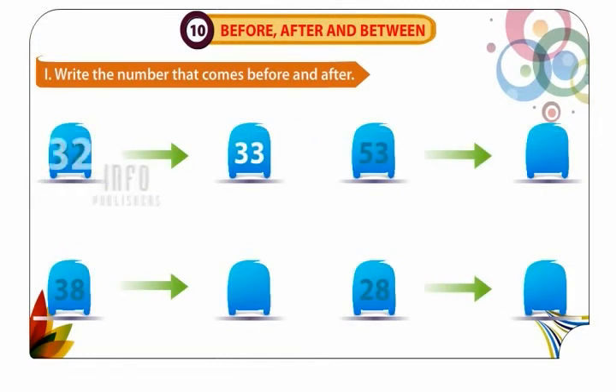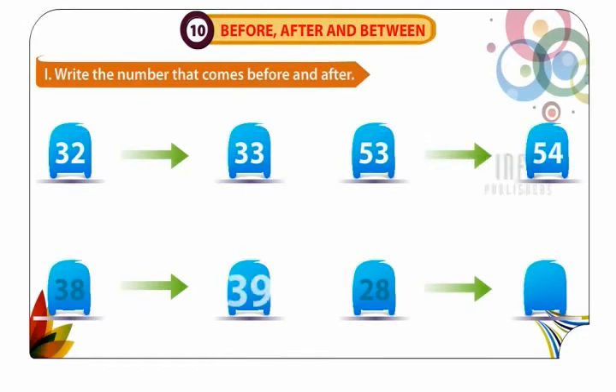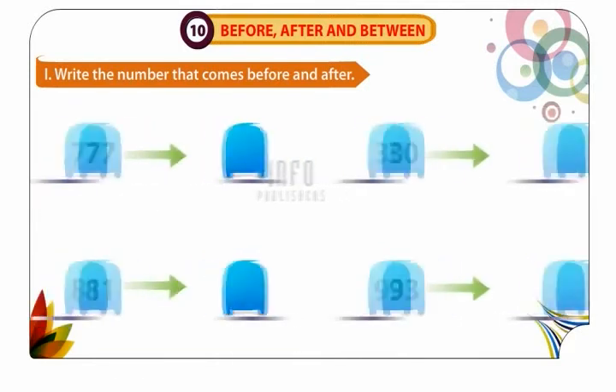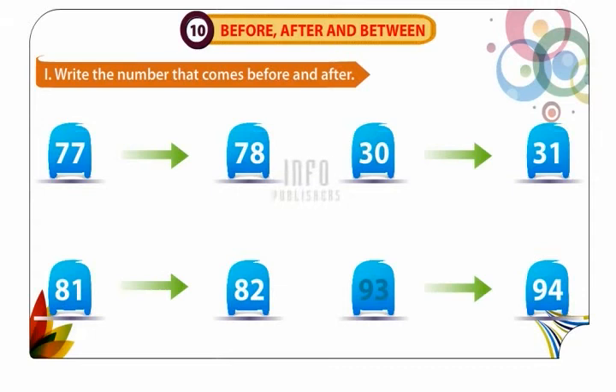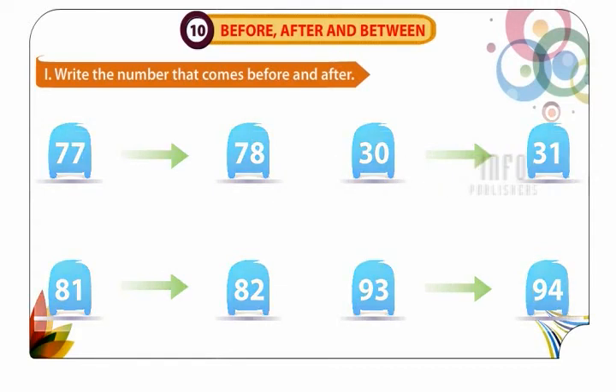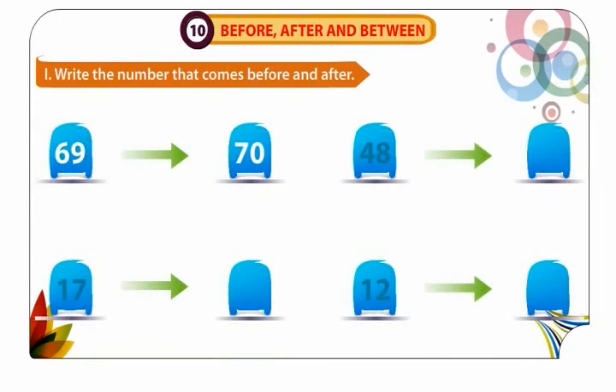33 comes after 32. 54 comes after 53. 39 comes after 38. 29 comes after 28. 78 comes after 77. 31 comes after 30. 82 comes after 81. 94 comes after 93. 70 comes after 69. 49 comes after 48. 18 comes after 17. 13 comes after 12.